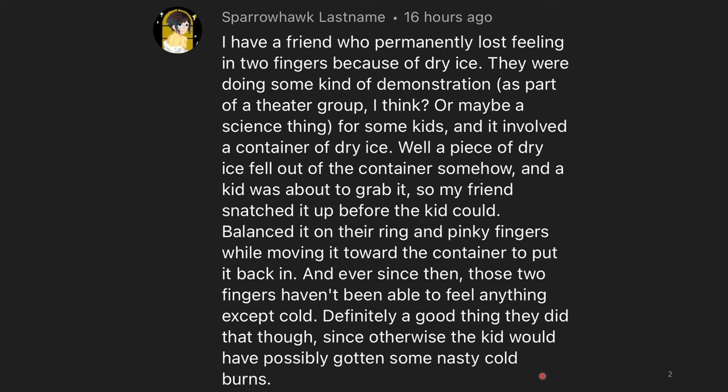You have to be really careful when you're working with dry ice, and you're supposed to wear thick, well-insulated gloves to protect your fingers from any possible burns.